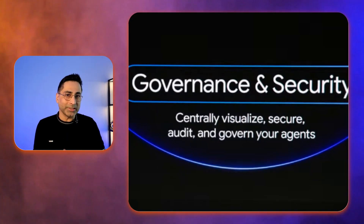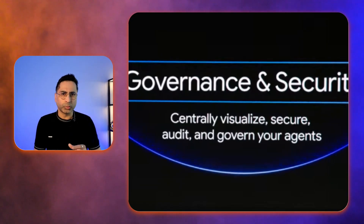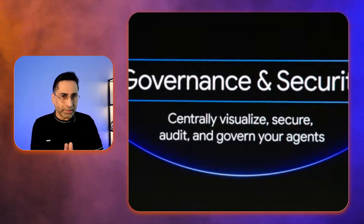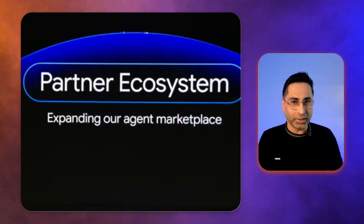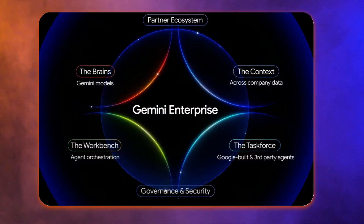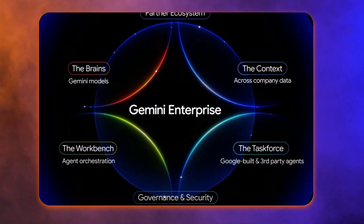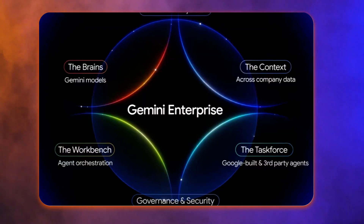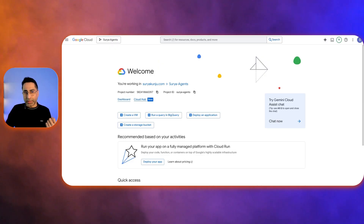The fifth piece is governance and security, which is a very big one. Gemini Enterprise comes with a central place for you to visualize, secure and audit all of your agents. And the last piece of the puzzle is the partner ecosystem. So there you have it — Google's new Gemini Enterprise. It's a complete AI-optimized platform that's set to transform the way we work, and it's available to access today.